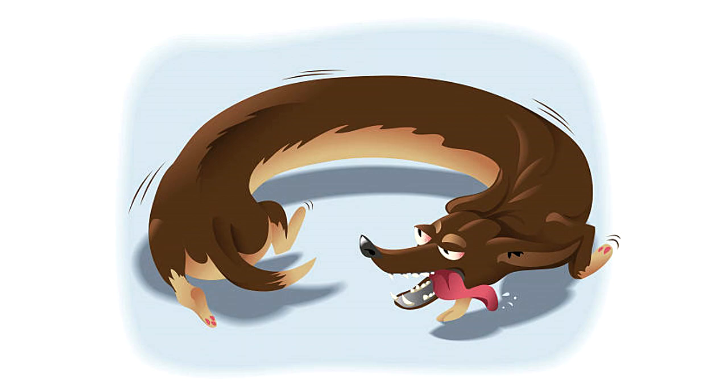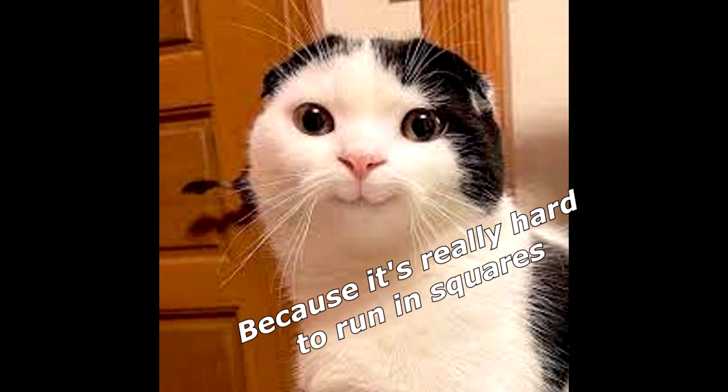Why do dogs tend to run in circles? Because it's really hard to run in squares. Disappointed!